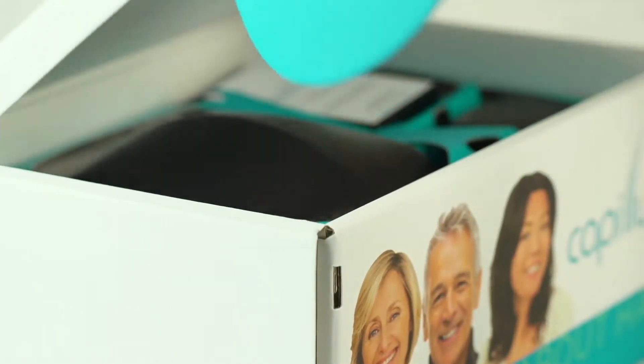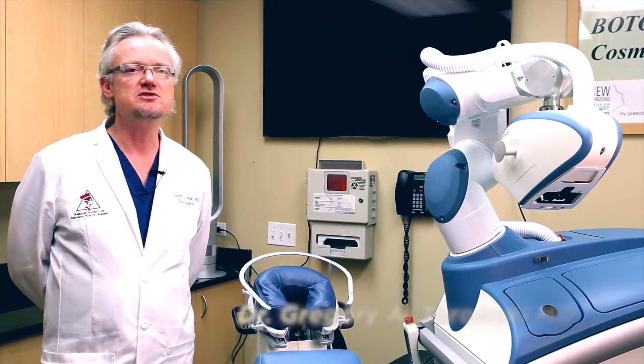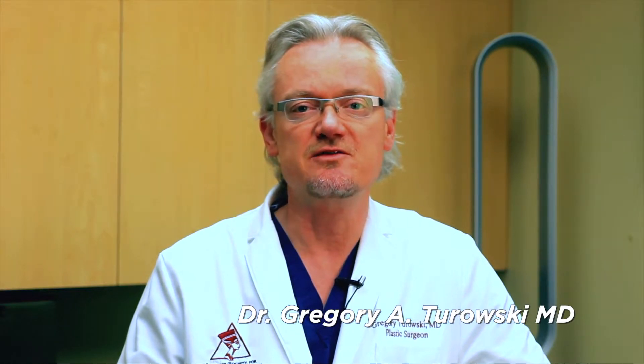I think the Capillus laser cap or low-level laser therapy technology is very beneficial for a lot of types of patients. We use it for patients who undergo robotic hair transplantation or any other hair transplantation performed here in our clinic. It's also beneficial for patients who are not candidates for surgical hair restoration — a big group of interest is women. Women frequently have a different pattern of baldness than males; it's more diffuse and in many cases makes them not a good candidate for surgical hair transplantation.